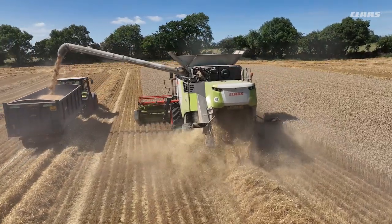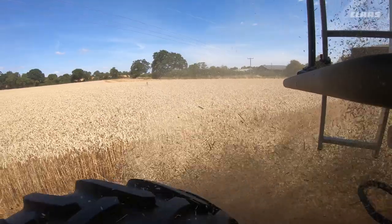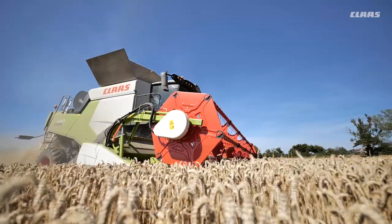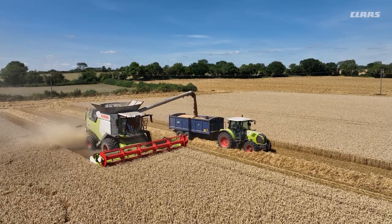This year we took delivery of a new Treon 650. Previously to that we had a Tucano 450 which gave us eight years of good service with excellent backup from CLAAS Western.